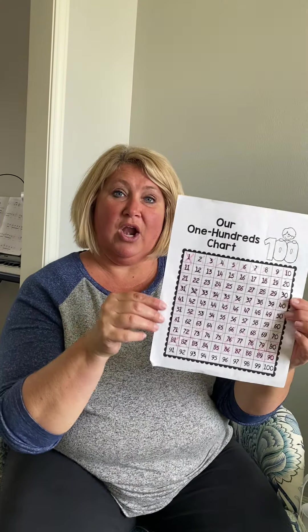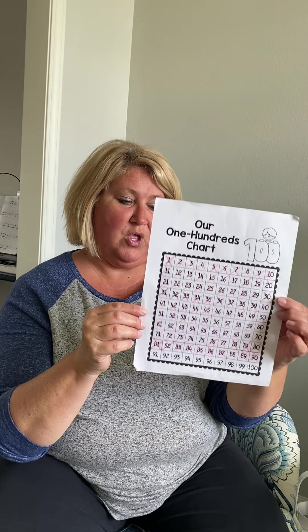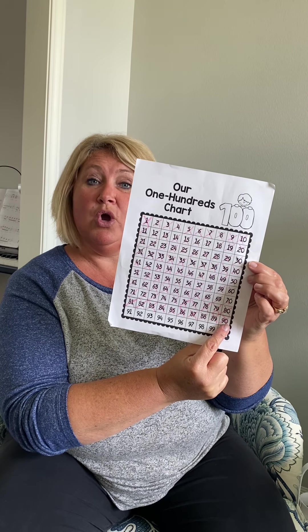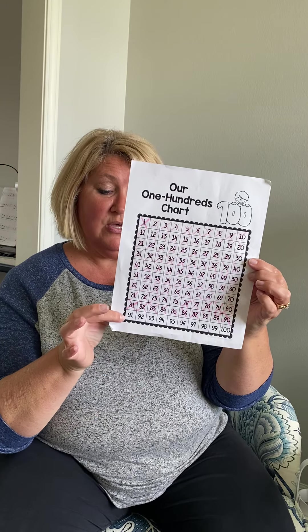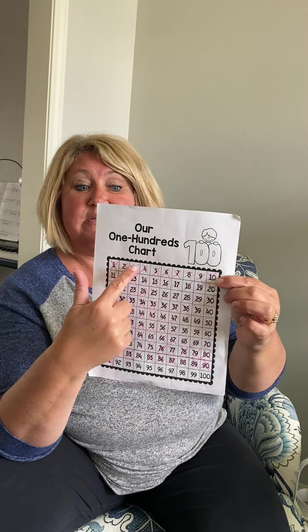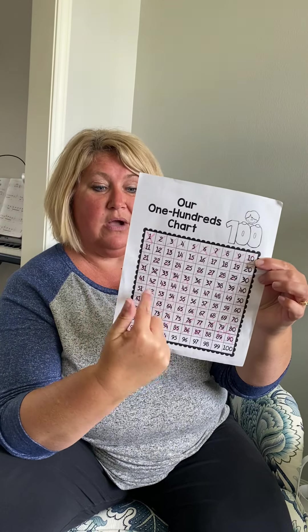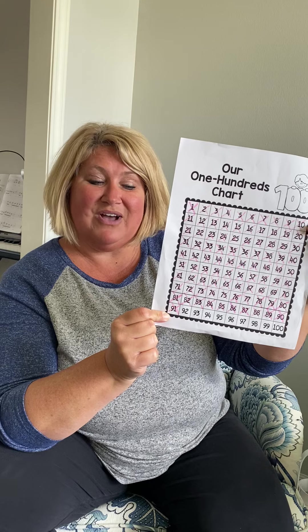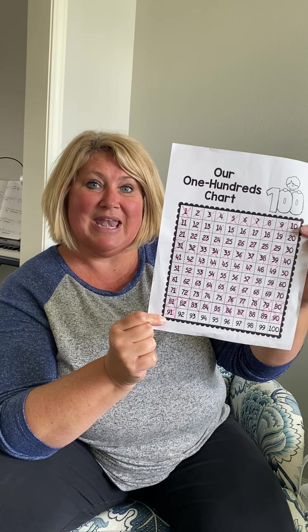Let's take a look at our hundreds chart. On Monday we finished this line with number 90. So now we're going down to our very last line on our chart to number 91. I hope you're practicing your counting while you're doing this, like we do at school when we count it and count it and count it until the helper got to the next number to X off. So today we're on number 91.